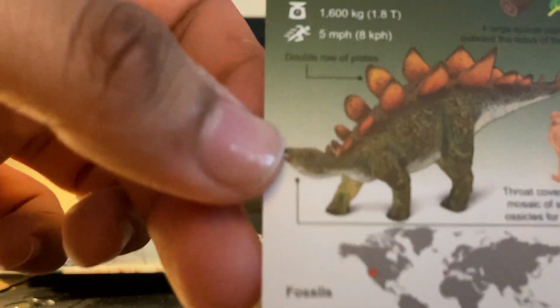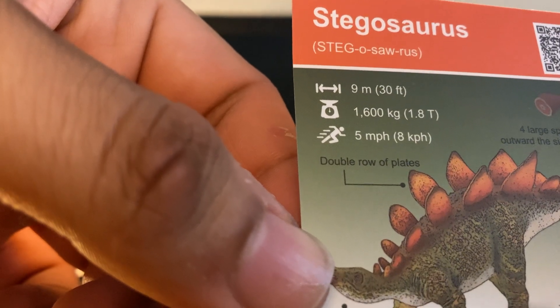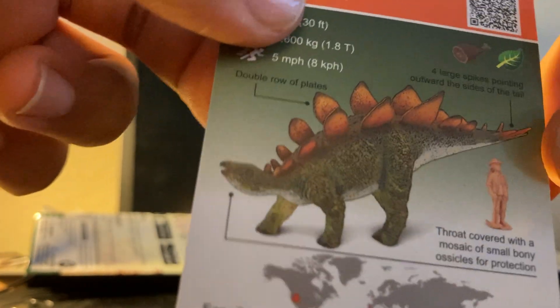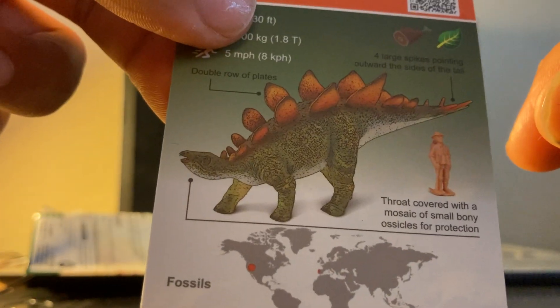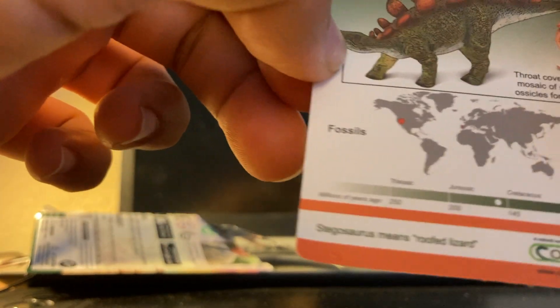Let's take a closer look at the card. Stegosaurus: 9 meters, 30 feet long, not that fast, double row plates. I like that it's a little educational. It's covered with small bone and it was found somewhere in North America. It lived around the end of the Jurassic period. There's also a nice picture of the dinosaur on the card.